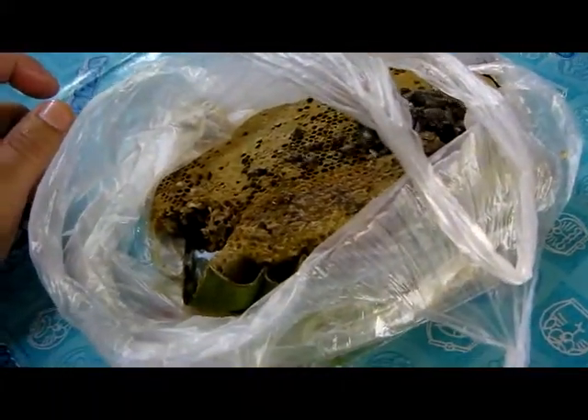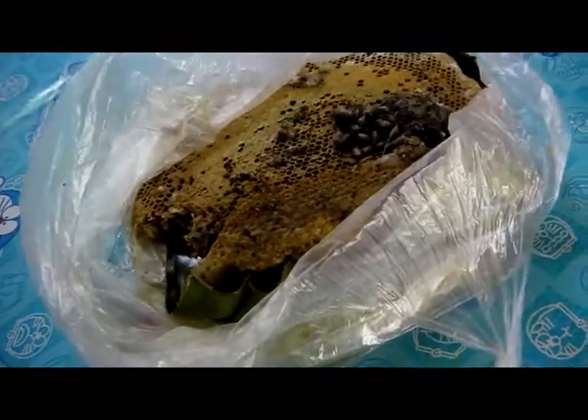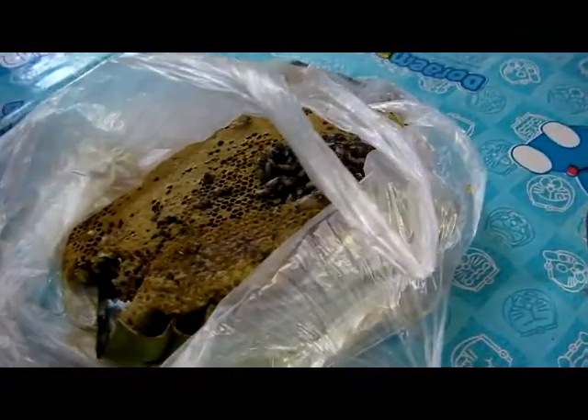Being in the state that it's in — it was sitting in my room for quite a few days — it's starting to go off. I'm not actually going to eat it all. I'm going to let these bees go and we'll see how they go.